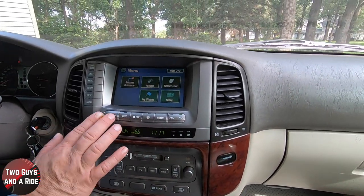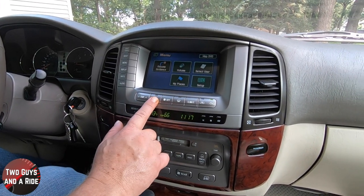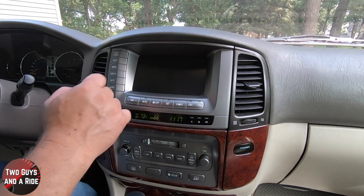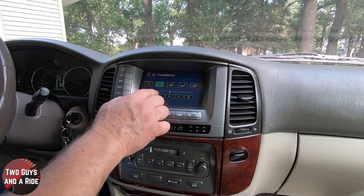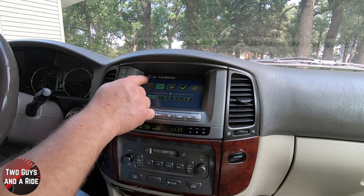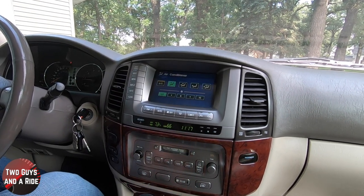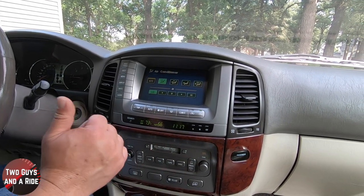Climate control buttons down here: physical temperature control, auto AC on or off, system off, front defroster, and a climate screen button for more adjustments including recirculation or fresh air, fan speed, and AC modes. The rear AC only has on/off control from the front — the rear passengers control it themselves from the back.